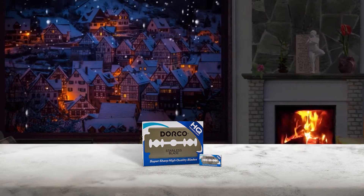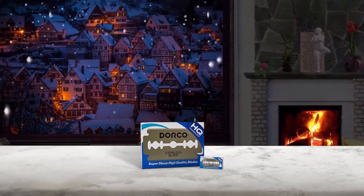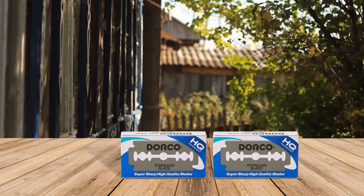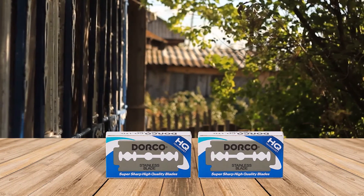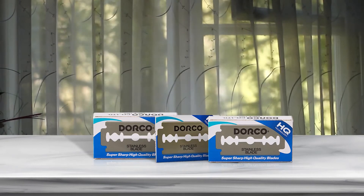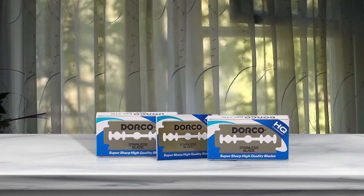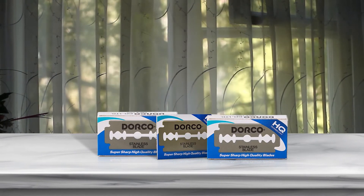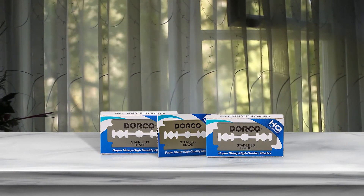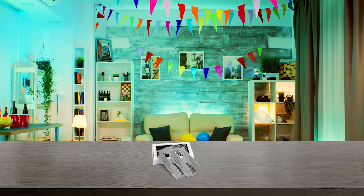Number two: Dorco ST300 Platinum Extra Double-Edge Razor Blade. The Dorco prime selection of double-edged blades includes these platinum ST300 blades, designed to provide a high level of sharpness, while the platinum plus PTFE coating provides the ultimate in smoothness. These blades are designed to be used with any of your favorite shaving creams without an increased risk of corrosion. Backed by decades of quality control and innovative design, they will fit all standard safety razors, either butterfly or three-piece.